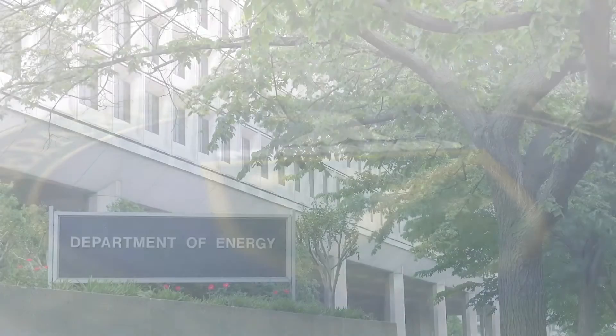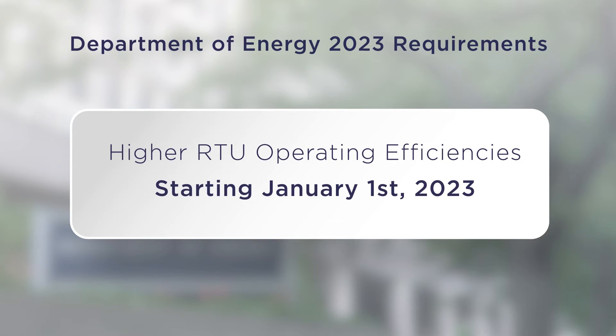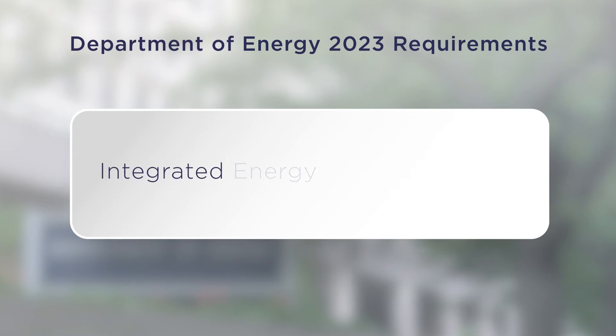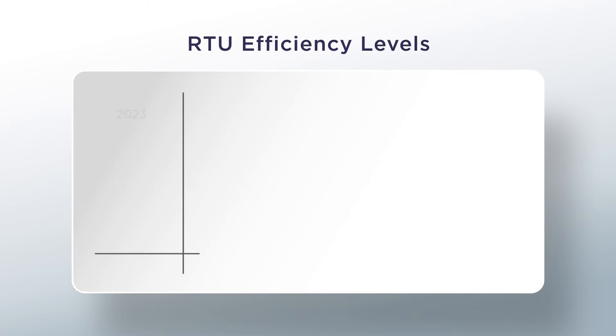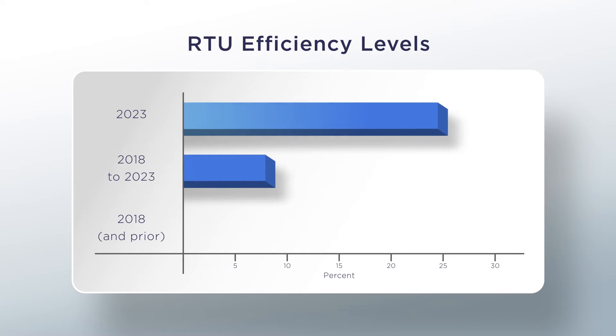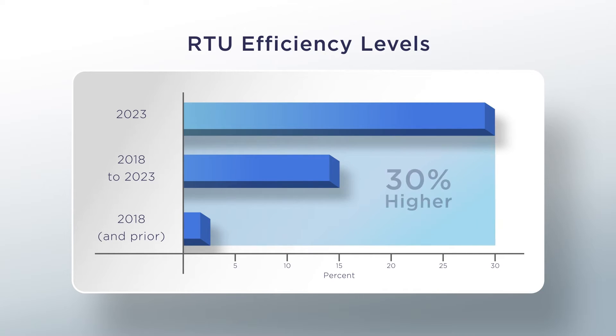As most of you know, the U.S. Department of Energy is requiring higher operating efficiencies on packaged rooftops starting January 1, 2023, and is using the Integrated Energy Efficiency Ratio, or IEER, as its only main metric. But achieving this new energy efficiency requirement is no simple task, as it's 15 percent higher than today's minimum efficiency levels. In fact, when you go back prior to 2018, this new efficiency level requirement will be nearly 30 percent higher than then.